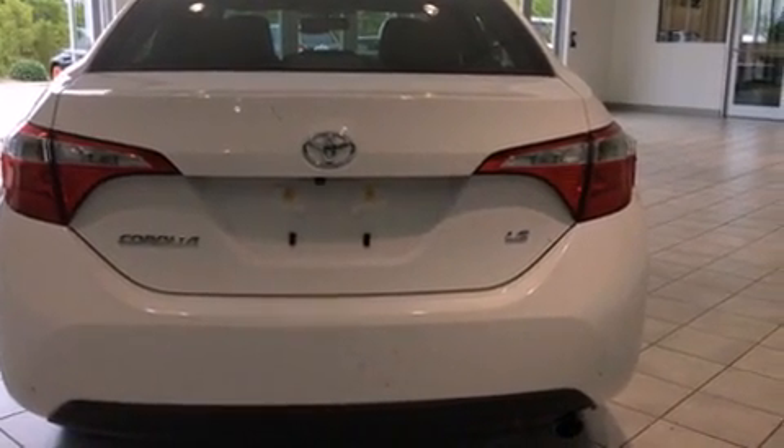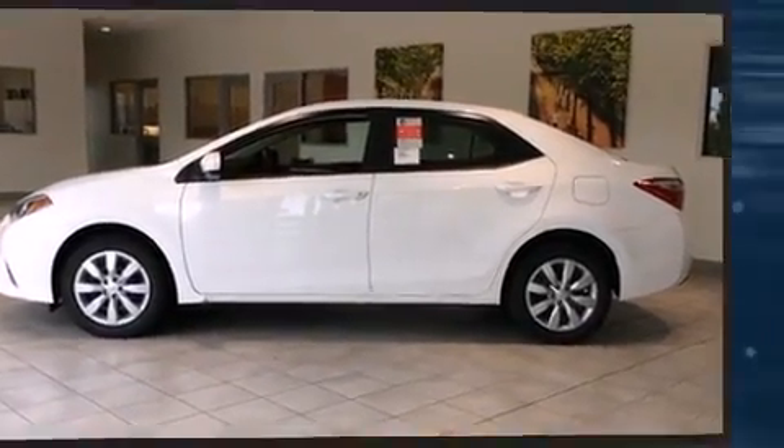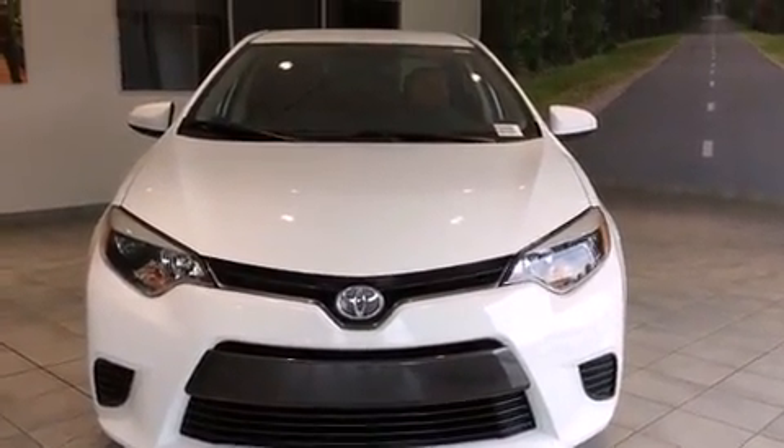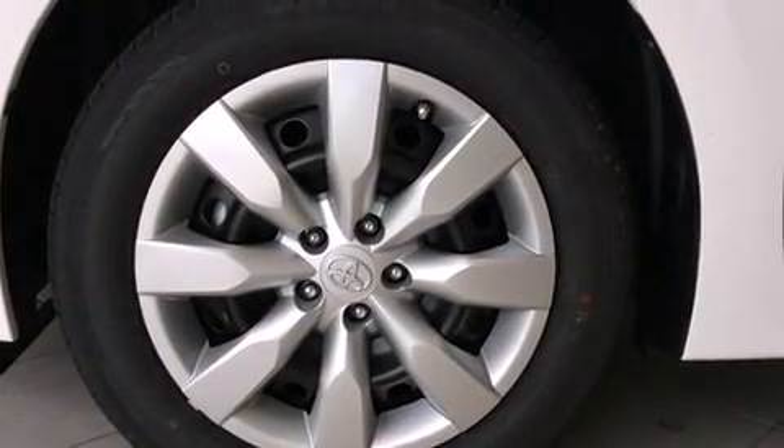It's equipped with tons of terrific amenities, but it won't break your budget. Such as remote keyless entry, delay off headlights, a tachometer, a trip computer, power door mirrors and heated door mirrors, and power windows.